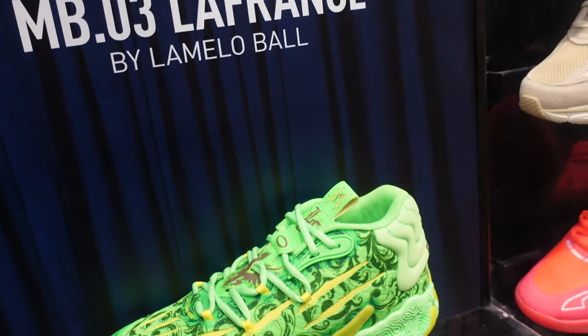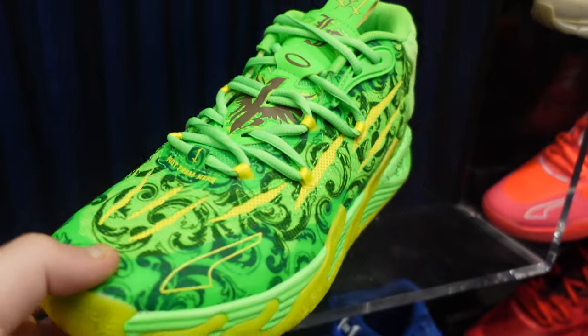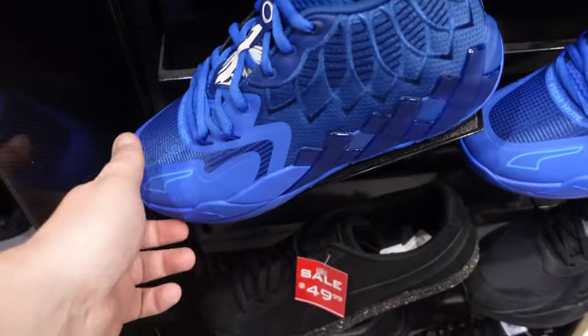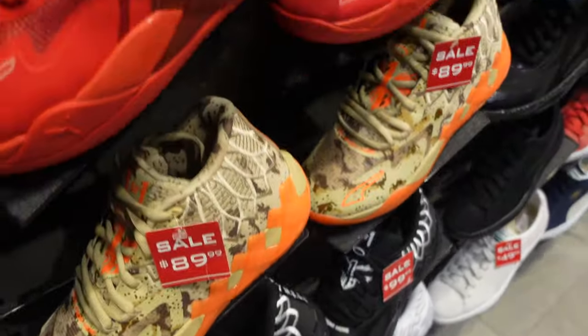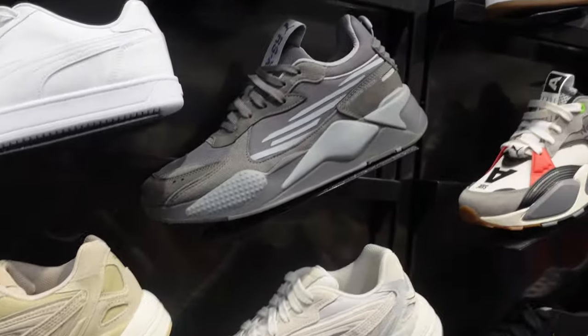Then we have more Pumas — basketball. These are pretty cool: the Mellos. I'm guessing there's another pair of Mellos as well, plus a blue colorway. If you guys need basketball shoes, check your Foot Locker — they are on sale in some colorways and definitely have stock.